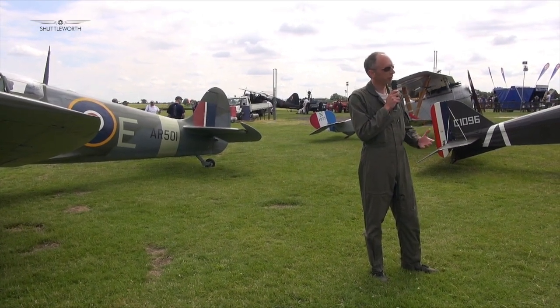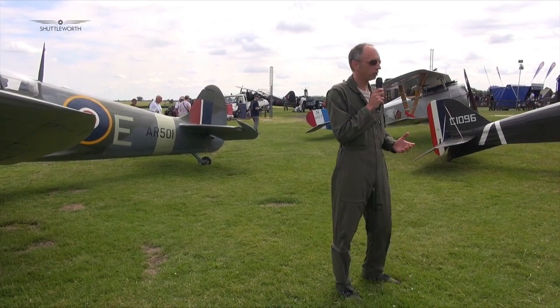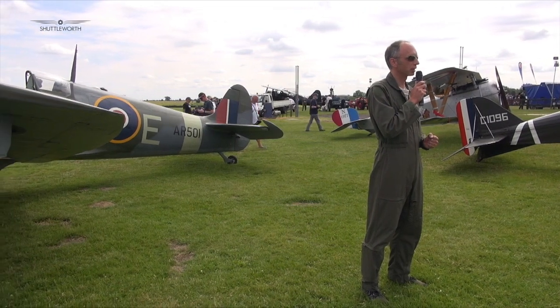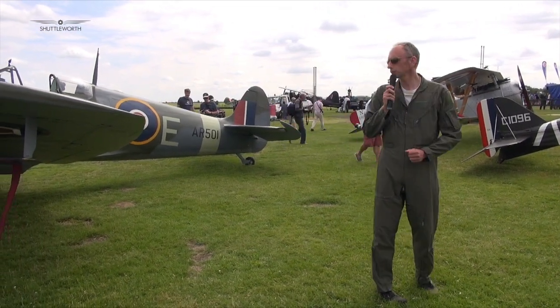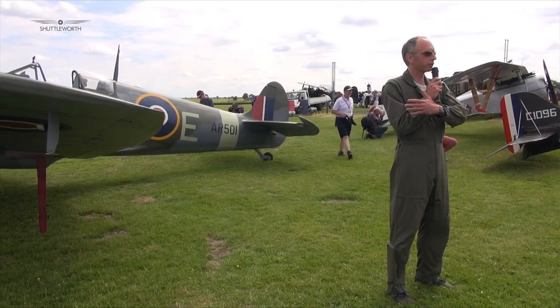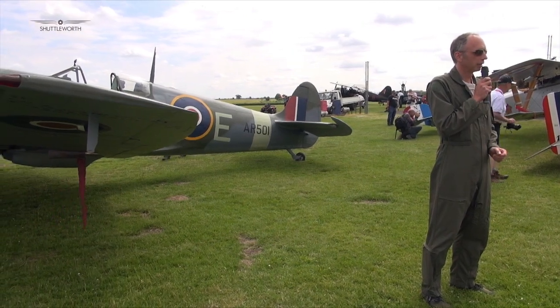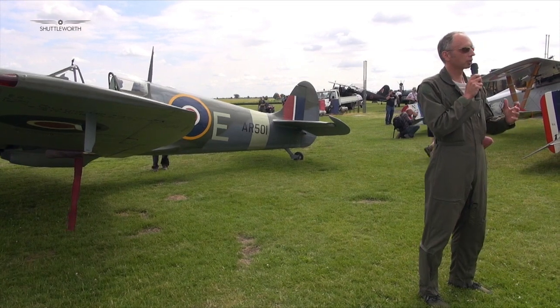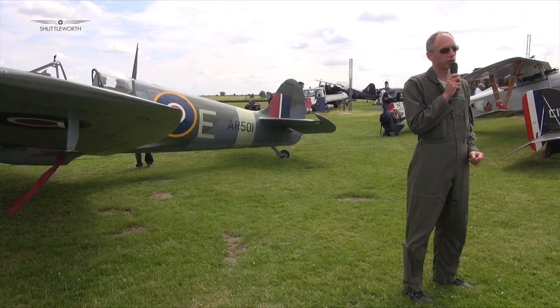Compared to a Messerschmitt, she's probably quite well mannered on the ground. Once you've got the knack of flying a Spitfire, which doesn't take very long, it's relatively well behaved. The real difficulty — and think about guys of 18 or 19 flying these in the war, some with only a handful of hours — is that some of those pilots were reaching front-line squadrons without any Spitfire time because there weren't enough Spitfires around.